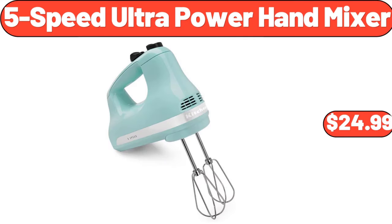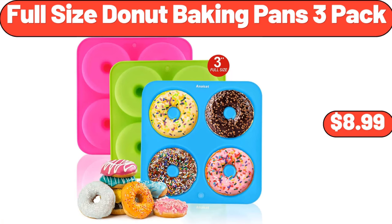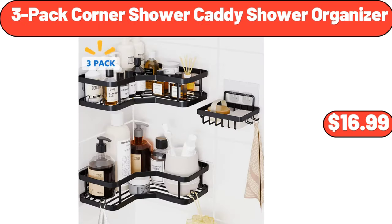5-speed ultra-power hand mixer, $24.99. Oven dish 6.5-inch with service platter, $24.99. Full-size donut baking pans, 3-pack, $8.99. Women's 3-in-1 personal bikini trimmer, $20.88. 3-pack corner shower caddy shower organizer, $16.99.